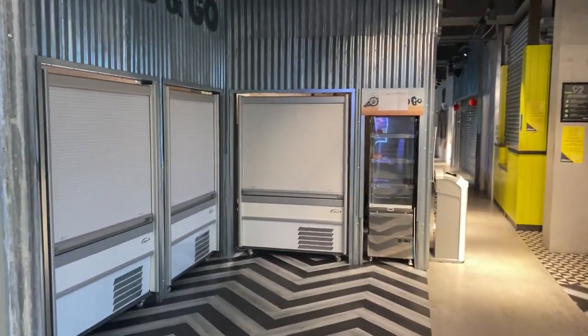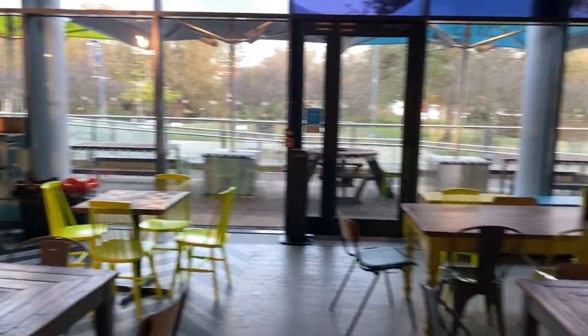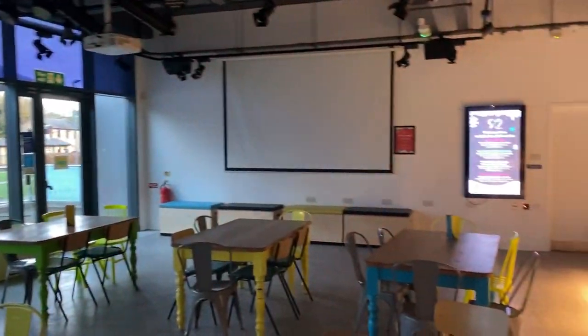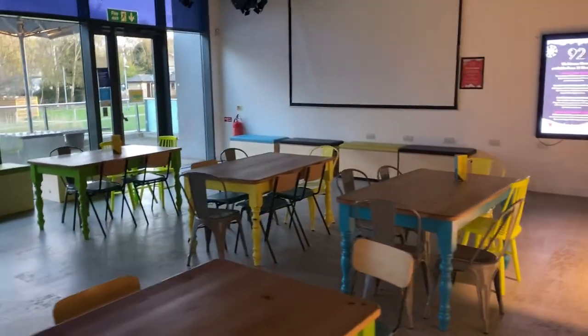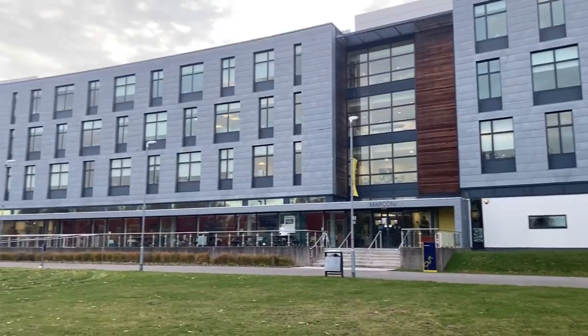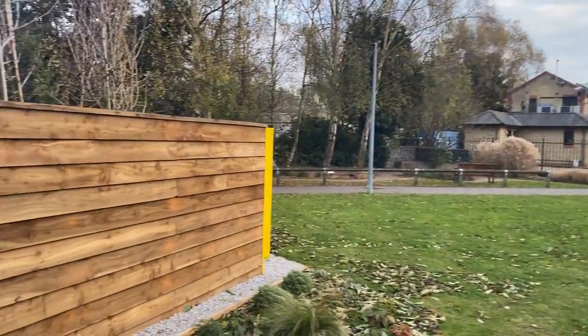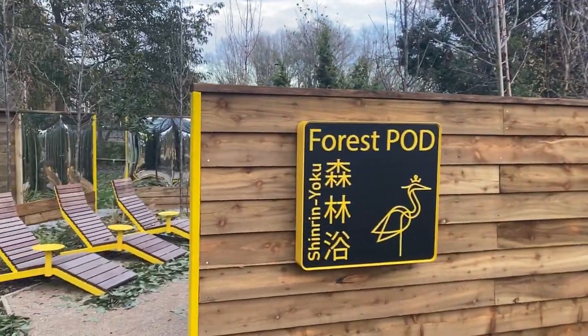Everything is closed because it's Sunday. There's a projector, cafeteria outside, and sitting space inside. The university has small creative touches — very nice.